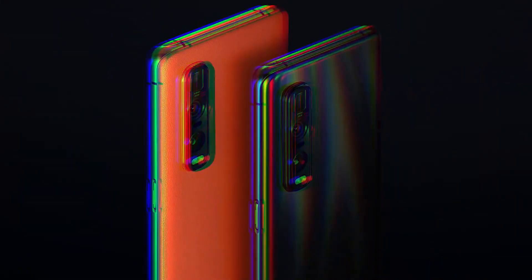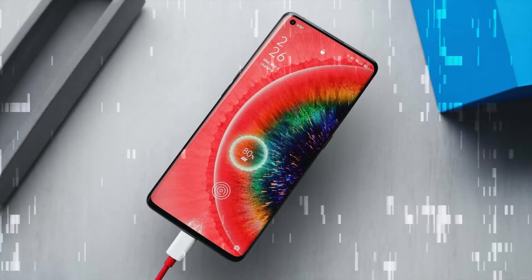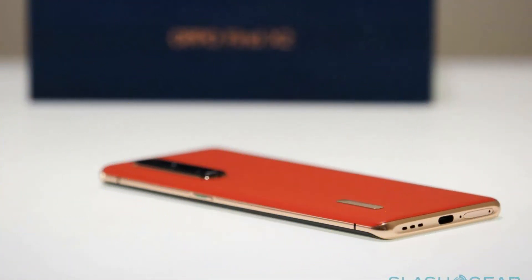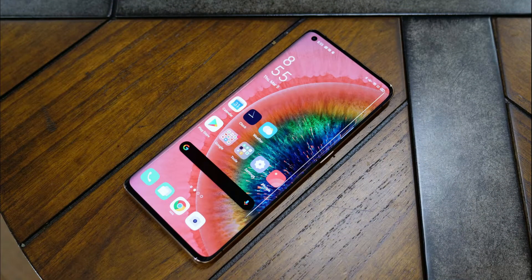4. Oppo Find X2 Pro. Release Date: June 2020. Weight: 200–217g. Dimensions: 165.2x74.4x8.8–9.5mm. OS: Android 10. Screen Size: 6.7-inch. Resolution: 1440x3168. CPU: Snapdragon 865. RAM: 12GB.